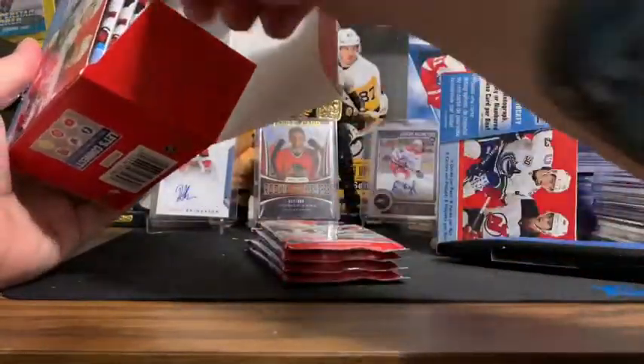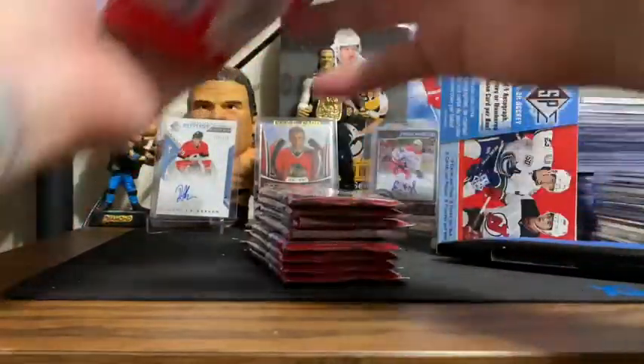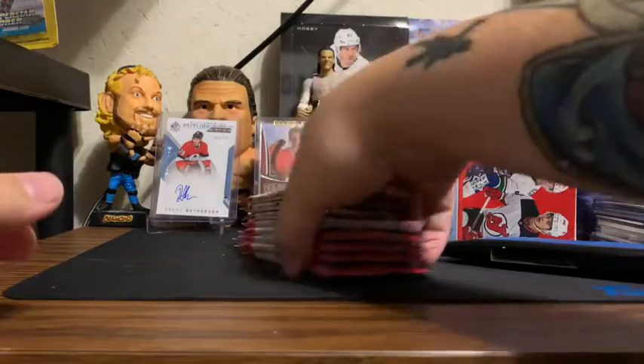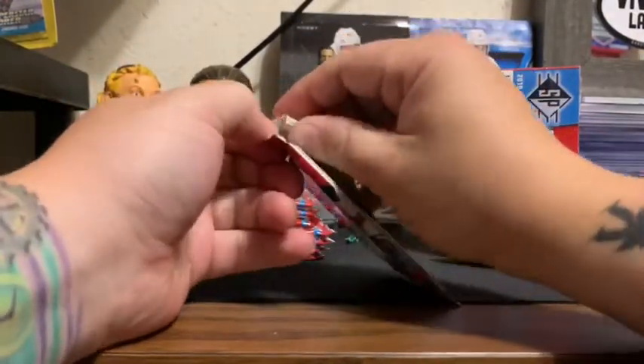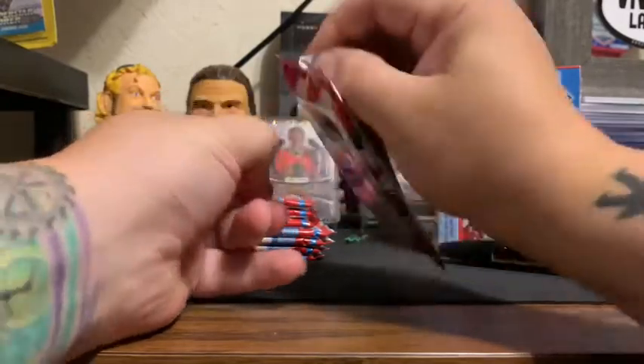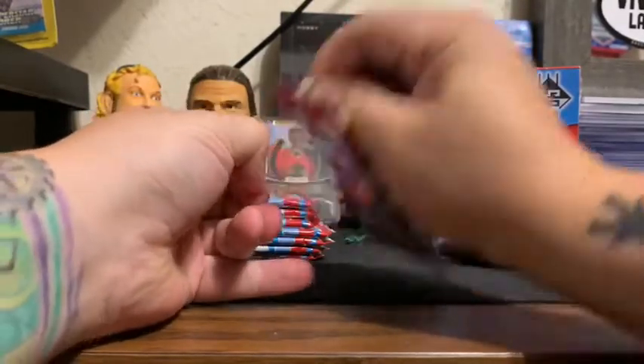You get eight packs per box. First pack — you're guaranteed at least one numbered jersey or auto per box.